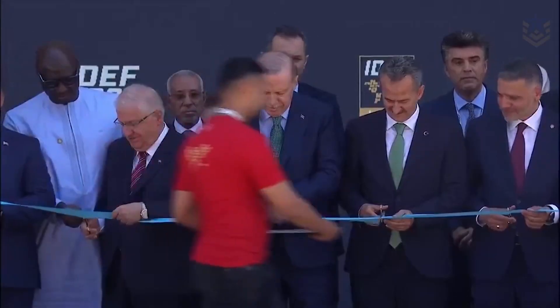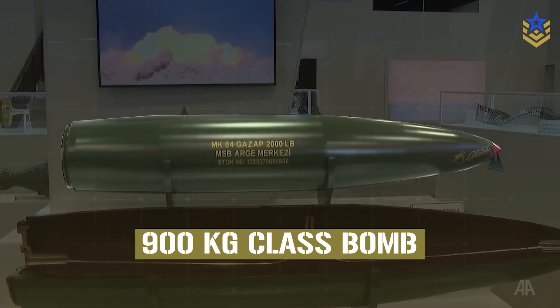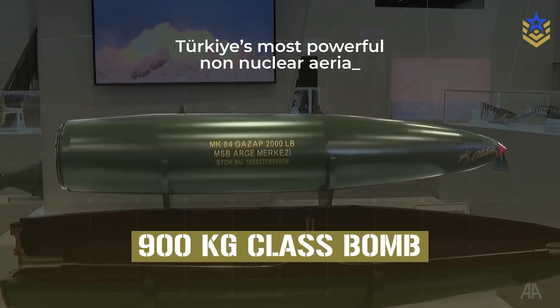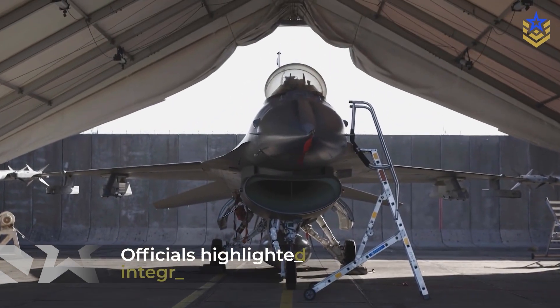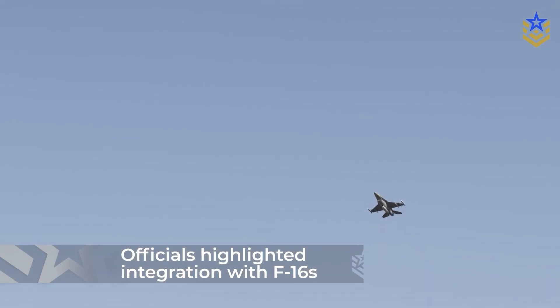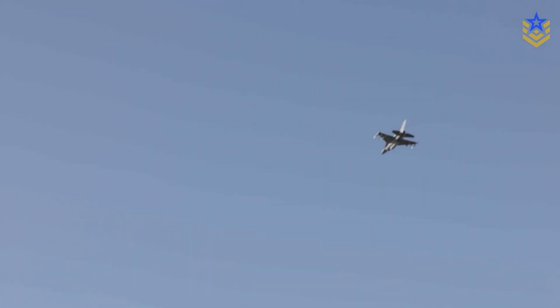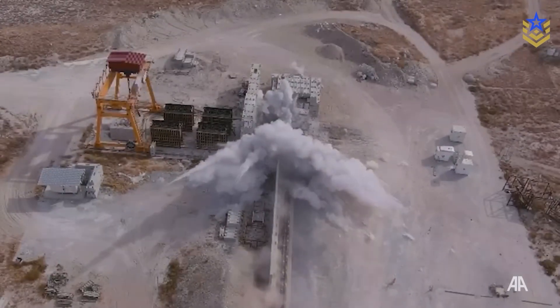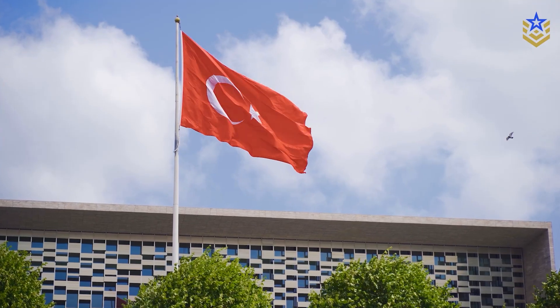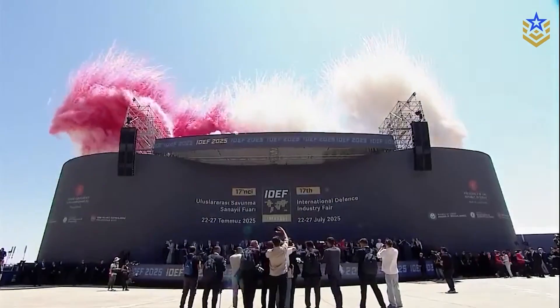According to official and mainstream reports from the show floor, Gazap is a 970-kilogram class bomb presented as Turkey's most powerful non-nuclear aerial munition to date. Officials highlighted integration with F-16 and said qualification and certification are complete. NEB-2-Hayalet, shown at the same venue, was described as a heavy penetrator for hardened targets. Both weapons were introduced under the National Defense Ministry's R&D program during IDF 2025.